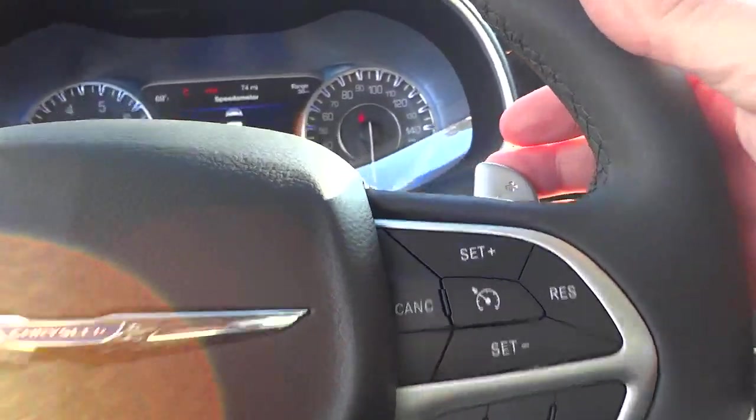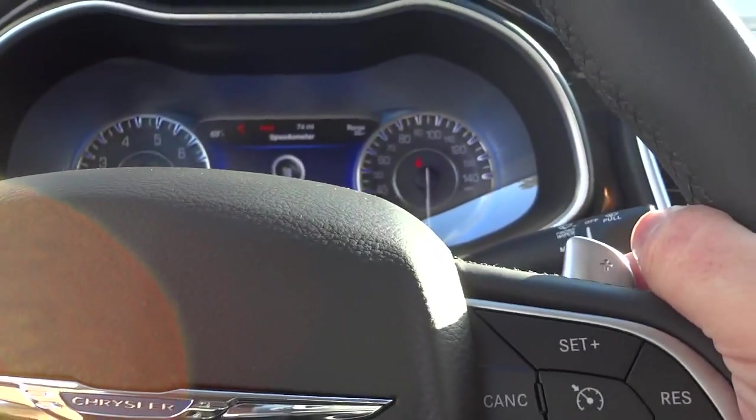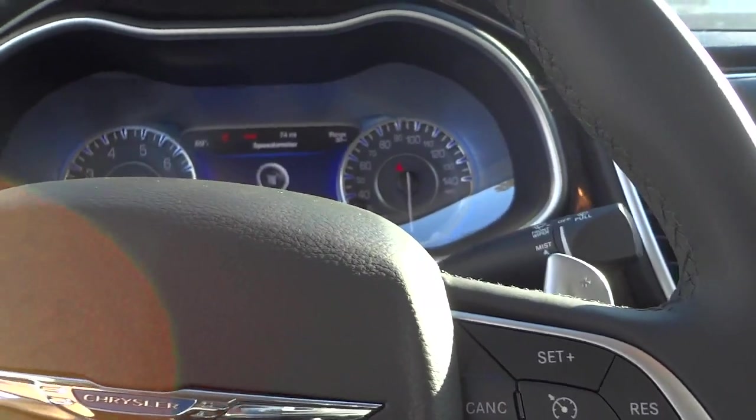On the back of the steering wheel you can see this little thing sticking up with a plus and minus — those are paddle shifters. So if you really want to get sporty you can cycle through the gears of the nine-speed transmission with the paddle shifters, which is a pretty neat feature.